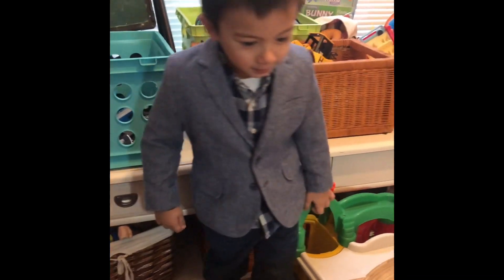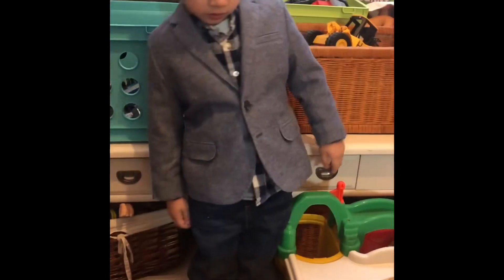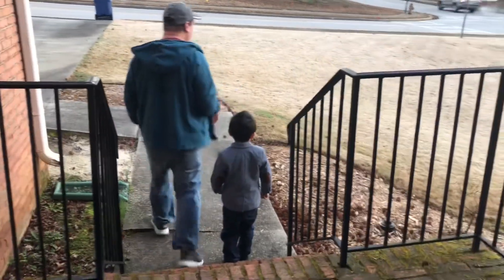Happy Valentine's! Happy Valentine's! From Braden. Happy Valentine's Day, Brayden.